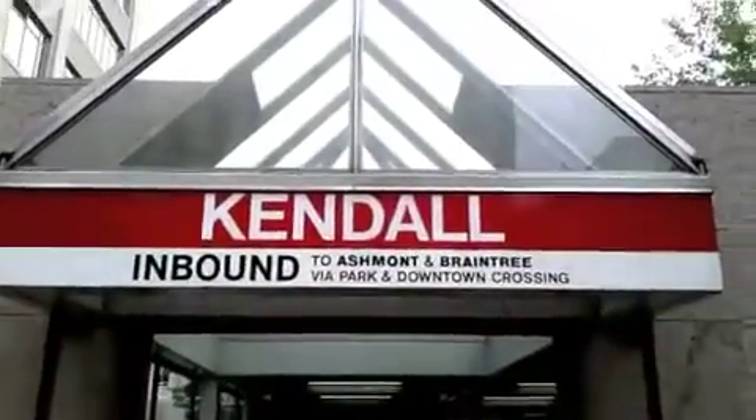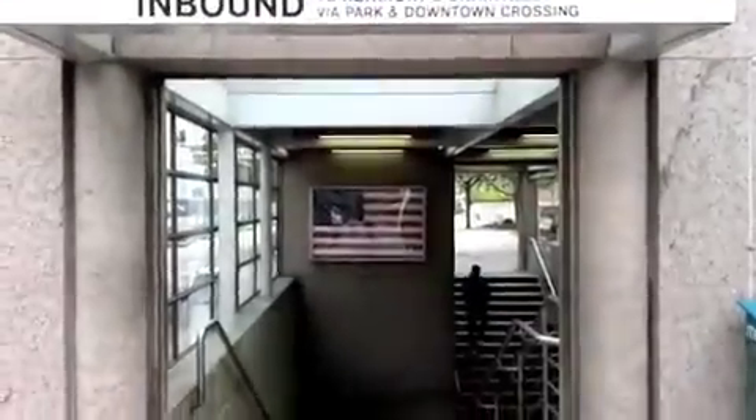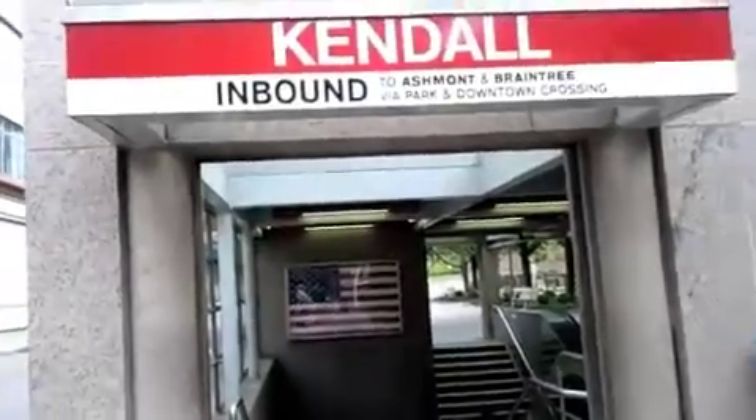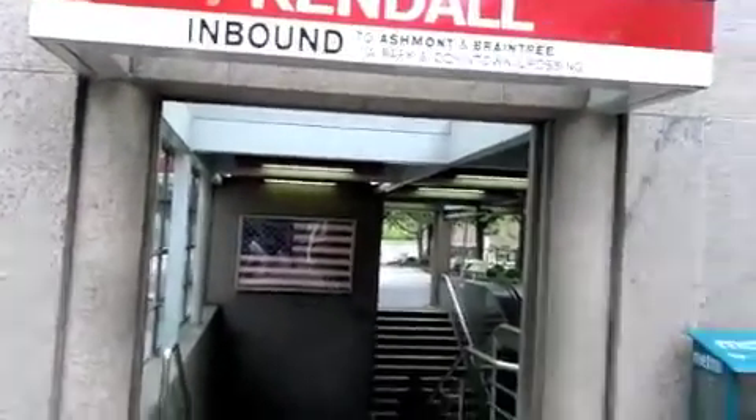Across the street from the hotel is the Kendall Station, going inbound to Ashmont and Braintree. If you want to go downtown, you want to go to Ashmont — Ashmont and Braintree. Both of them go downtown? It's going to split, but it's going to split long after we get off.